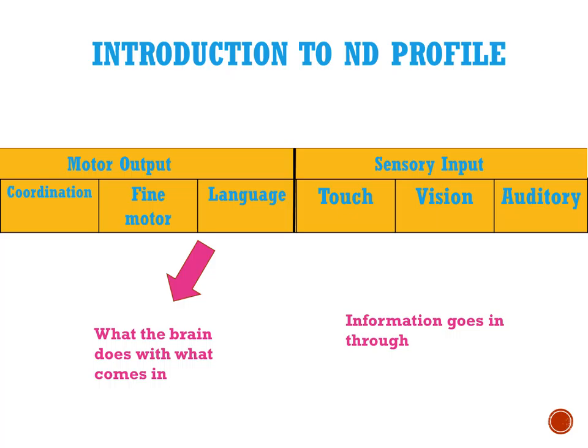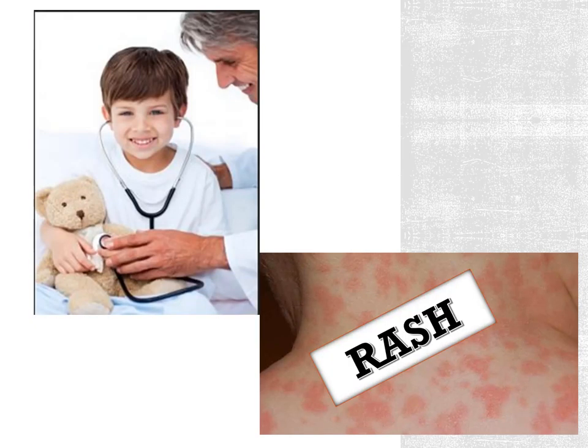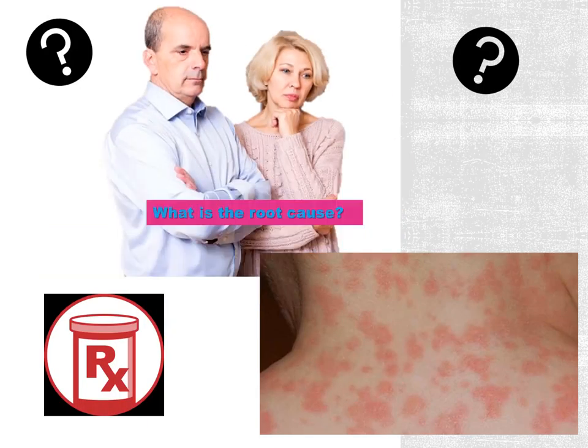This developmental profile is what we use to help find the root cause of things. If you went to a doctor and your child had a strange rash, and the doctor just called it a rash, wrote you a prescription, and walked out — how would you feel about that? What you would want to know is: what's causing this, what can I do to prevent it, what can I do to get rid of it, and what is the root cause?